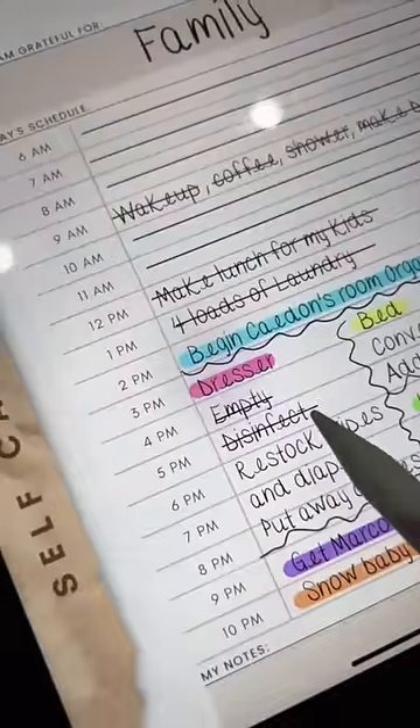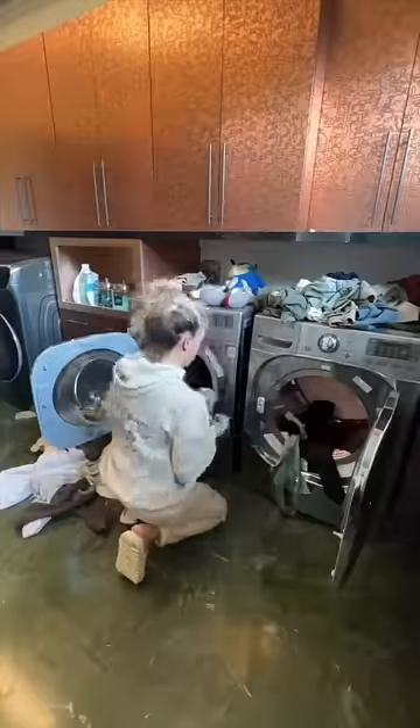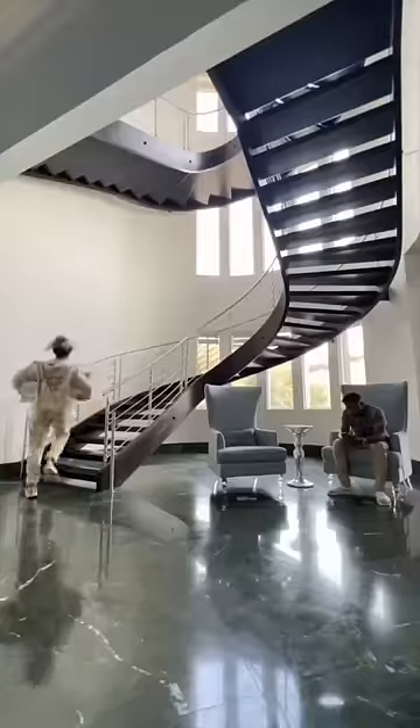Wipe down everything and clean it all out. I have so much laundry to do today — there are literally four loads that need done, so I'm going to switch that up and then try to bring up as many things as I can at once.